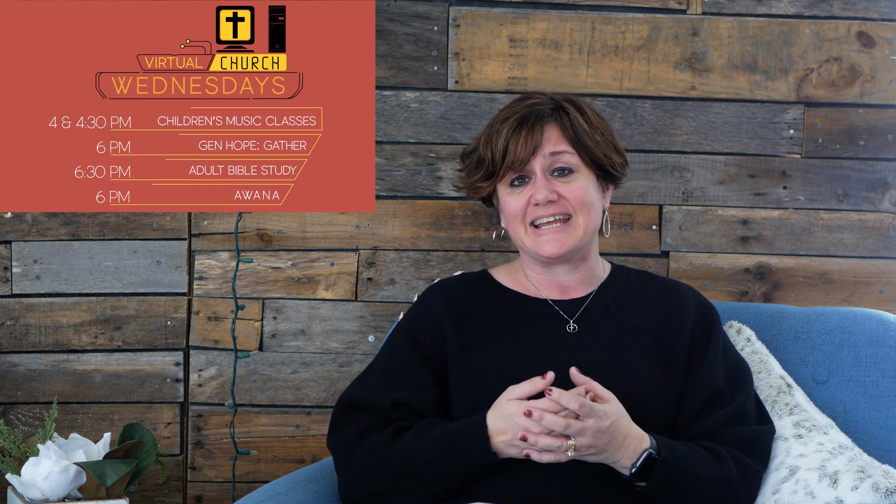Here we are back inside. In addition to our worship we have many other activities available for you to participate in. For the most part the majority of our Wednesday night activities have been virtual. As things start to get a little bit better we're moving towards a more hybrid option where you can attend in person or at home through Zoom or whatever other avenue you've been joining. Look for that to be starting in the next few weeks, particularly end of March, possibly early April.